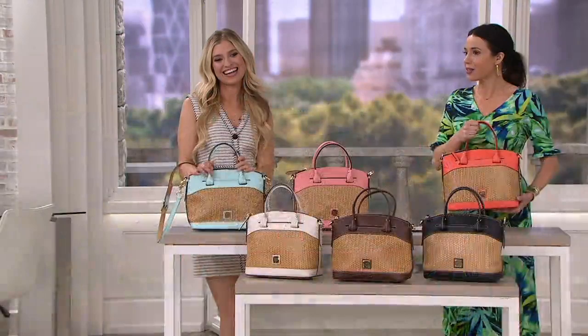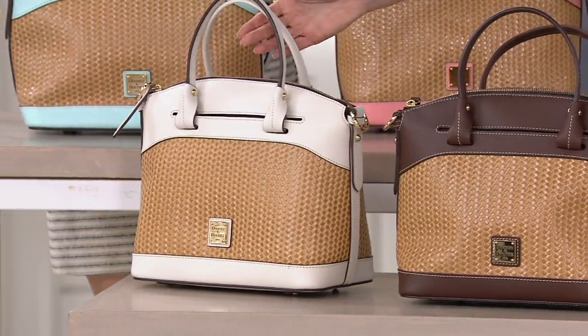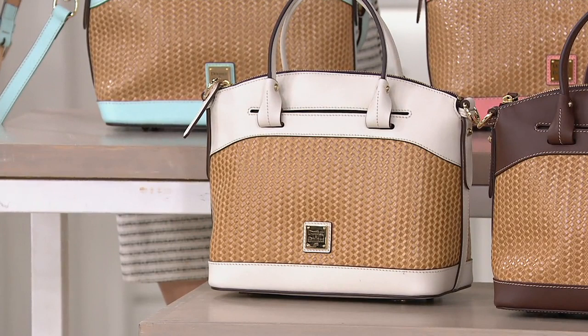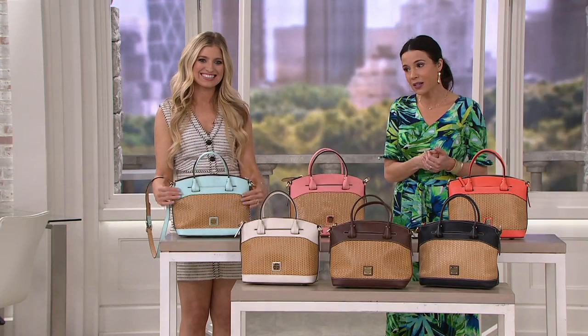Here it is in black. Then we have it in chestnut — such a pretty warm brown. And then we also have it available in bone, which is the most limited; it's been really popular whenever it's been available today. This is a sale price — our QVC price is $298, we've brought it down now to $249, so you're saving just about $50, which is pretty cool. And then five easy payments of $49.99 to get it home.